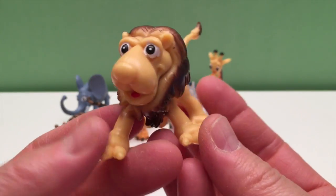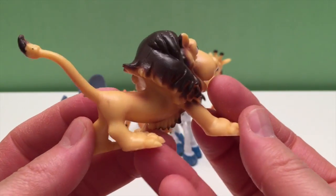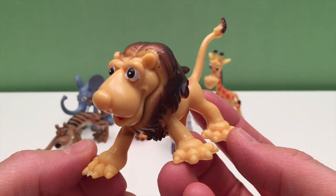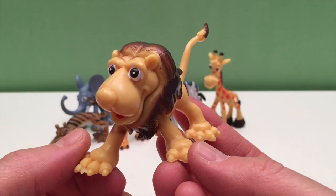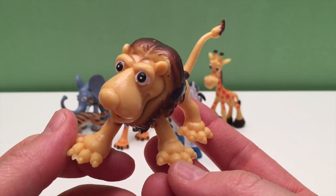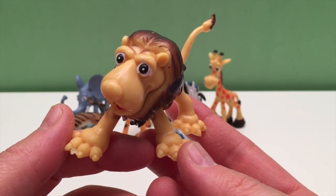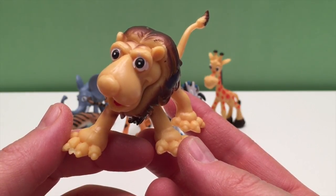The lion is the only big cat that lives in social groups called prides, usually from 3 to 30 lions. Female lions are often related and share the care of the cubs, while the lionesses do the majority of the hunting. Even though males do very little hunting, they eat first, followed by the females then the cubs. When fully grown, male lions leave the pride and search for another, fighting older injured males to join — the loser has to leave.